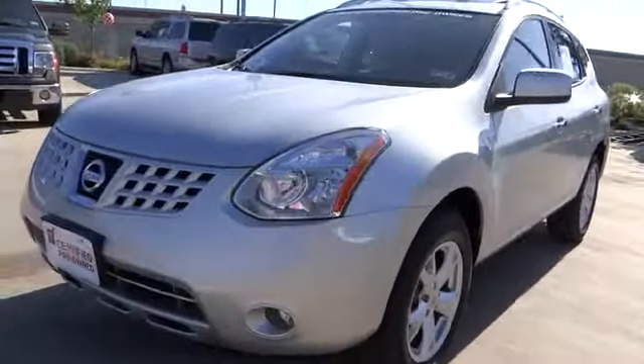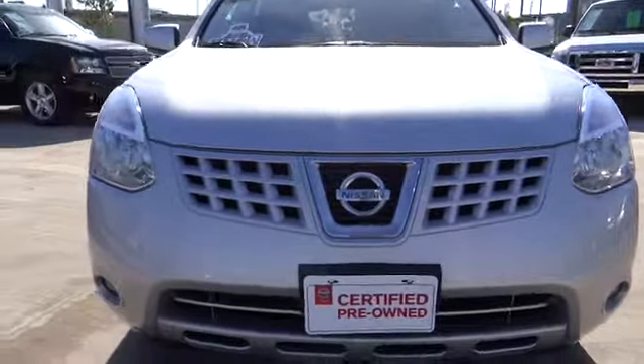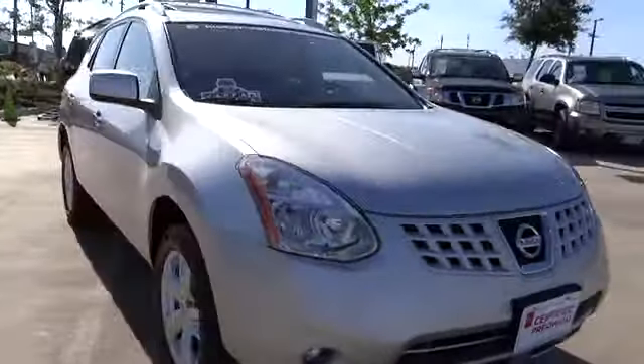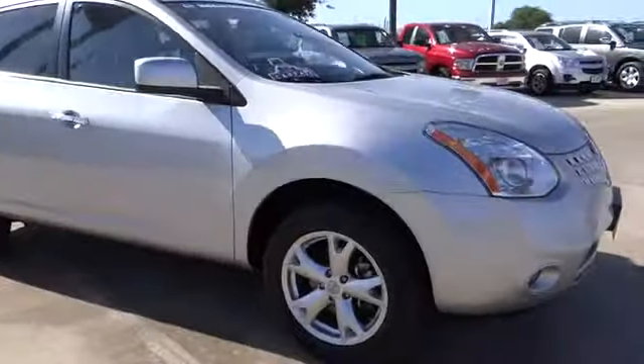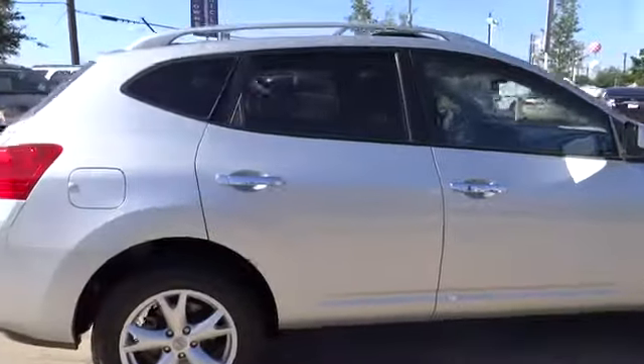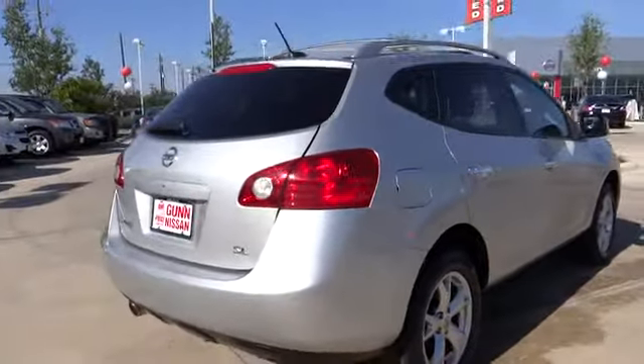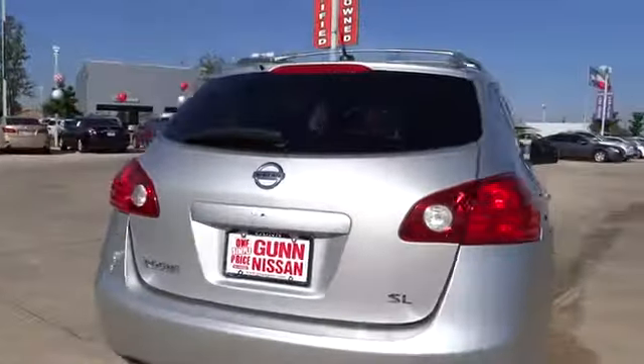2010 Rogue. The stylish Rogue gets 27 miles per gallon and still boasts nearly 58 cubic feet of cargo space. With a five-star side impact safety rating and intuitive all-wheel drive for confident handling, the Rogue is more than you expect and everything you deserve, and is priced below $20,000.